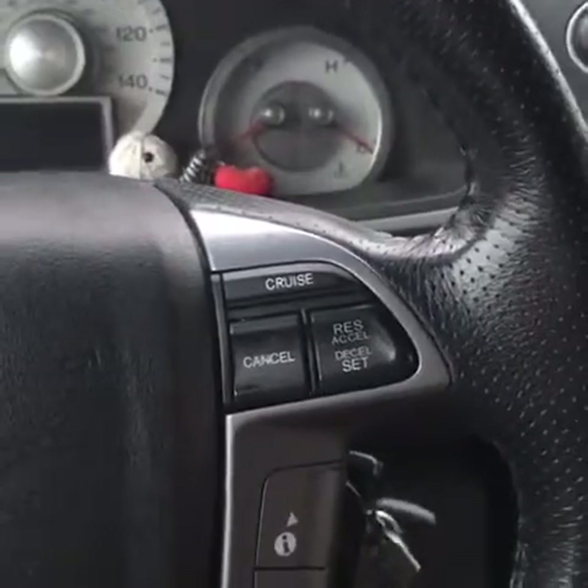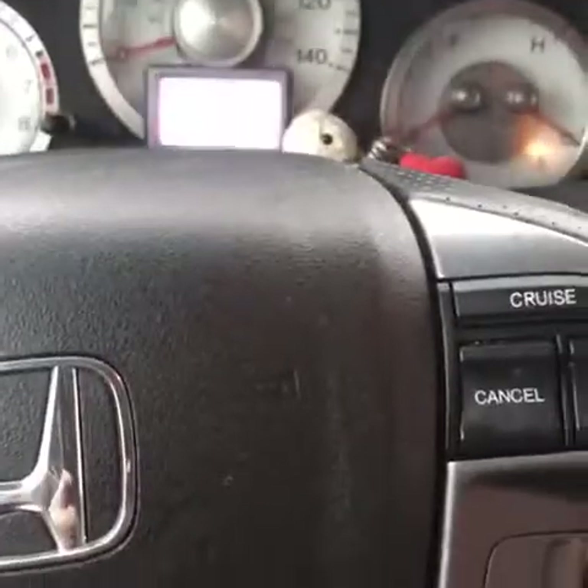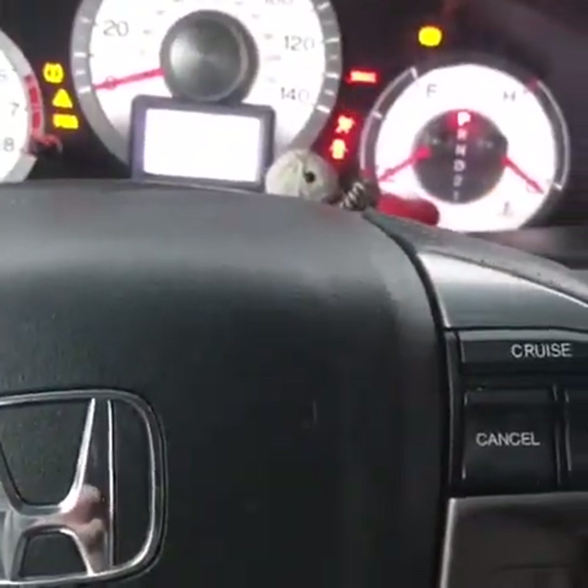This next step is very, very crucial: insert your key into the ignition, start up your car, and safety first — buckle your seat belt until you hear a click.